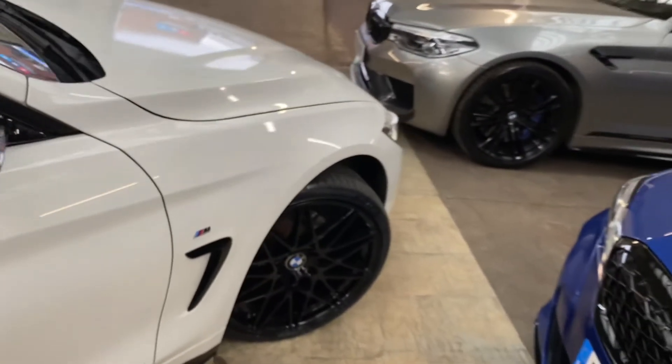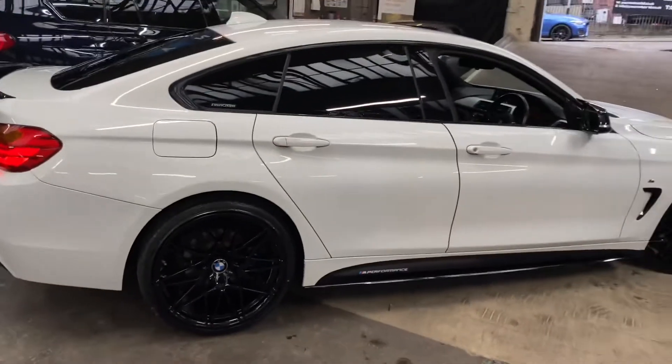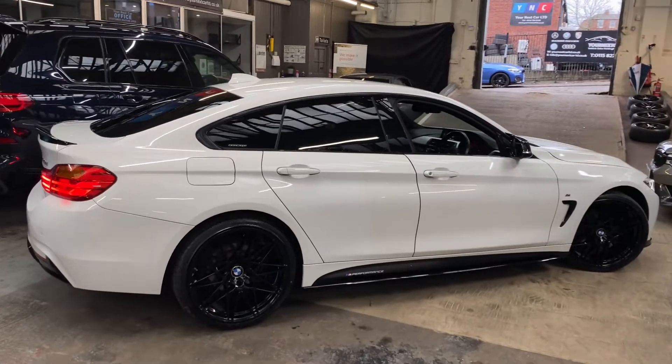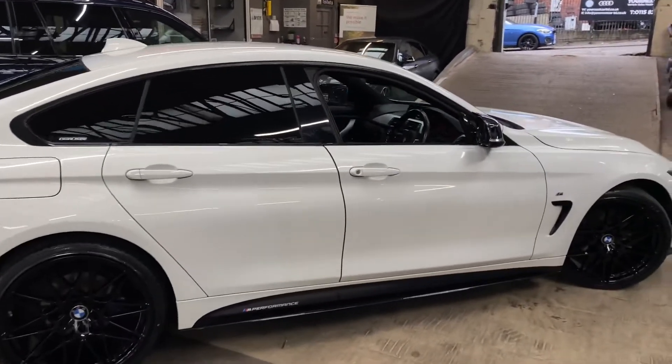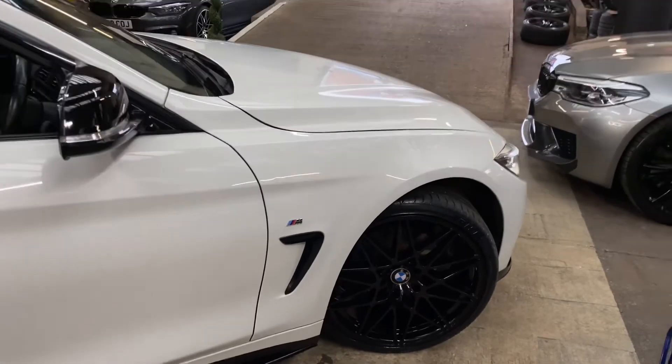So there is a look around another very impressive 4 Series M Sport Gran Coupé. If you'd like to see more about this car — including prices, funding options, and any further information — please click the link available down below in the description. From there you can check out the car on our website alongside all of our other fantastic stock. Thank you, take care, bye bye.